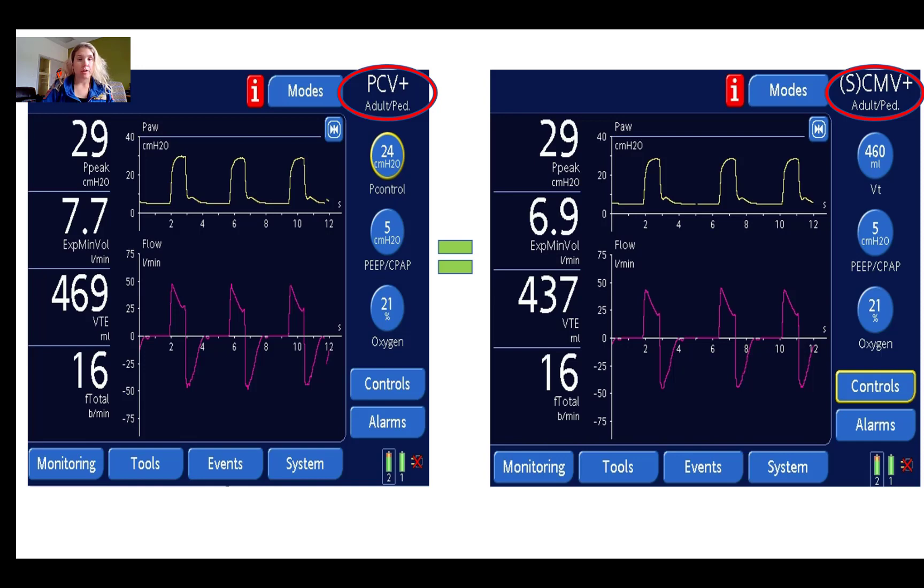To highlight how pressure control ventilation and PRVC are very similar: on the left image, you have a peak of 29, a pressure waveform, a PEEP of 5, and a delta P control of 24 — a total pressure of 29 on 5 — achieving approximately 469 mls of volume with a decelerating flow waveform. When you switch the same patient to PRVC, on the right, the peak pressure is 29, the pressure waveform looks the same, the flow waveform is the same decelerating pattern, and you're achieving roughly the same volumes.